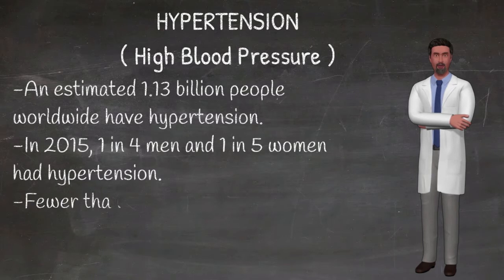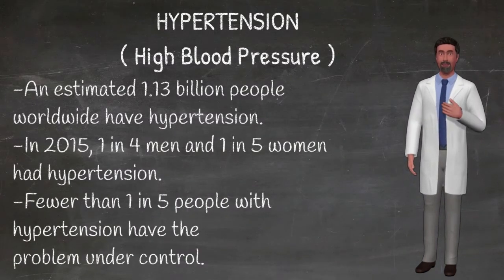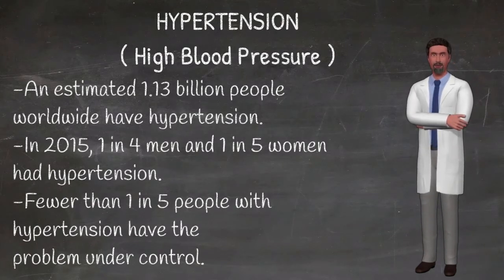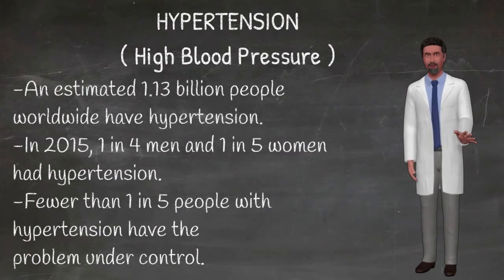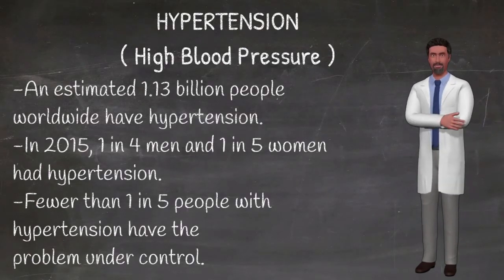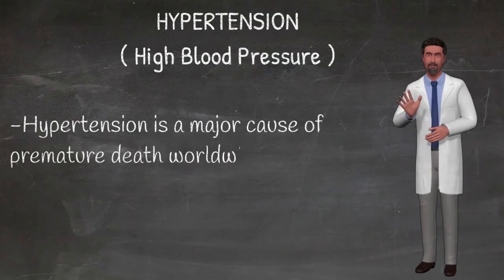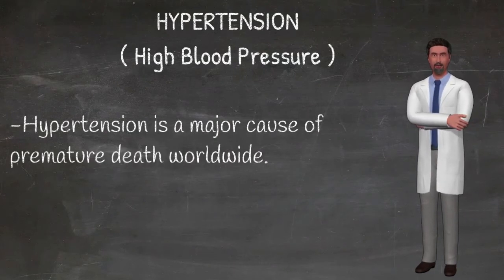What are the risk factors for hypertension? Modifiable risk factors include unhealthy diets, excessive salt consumption, a diet high in saturated fat and trans fats, low intake of fruits and vegetables, physical inactivity, consumption of tobacco and alcohol, and being overweight or obese. Non-modifiable risk factors include a family history of hypertension, age over 65 years, and coexisting diseases such as diabetes or kidney disease.